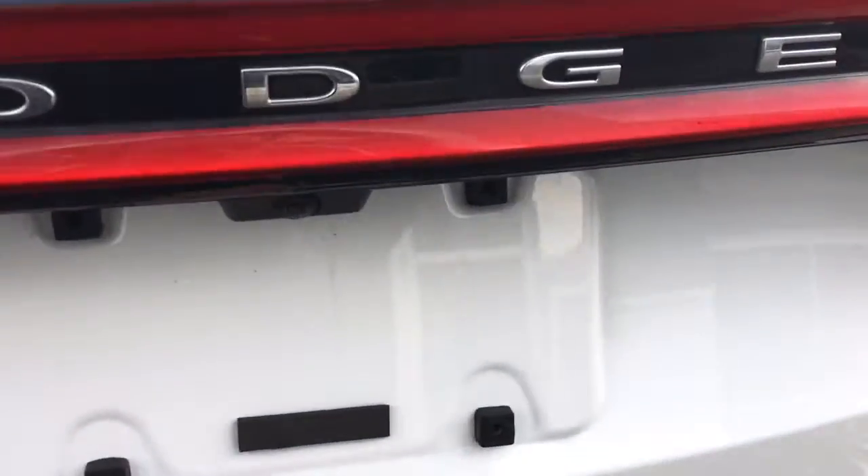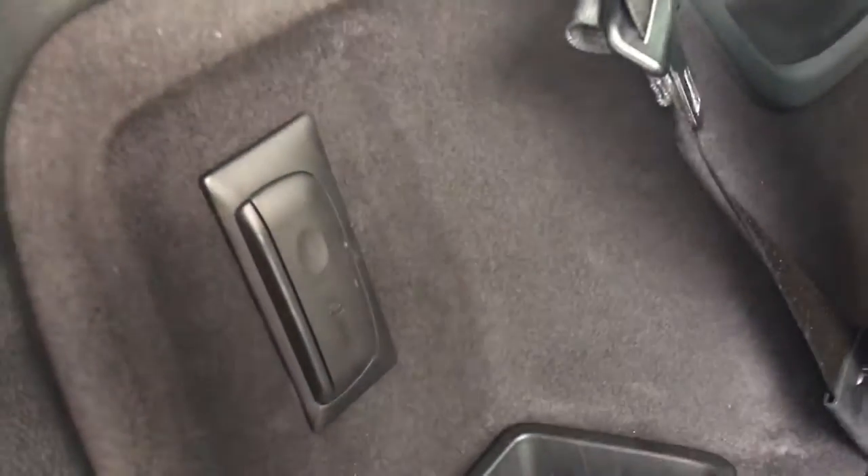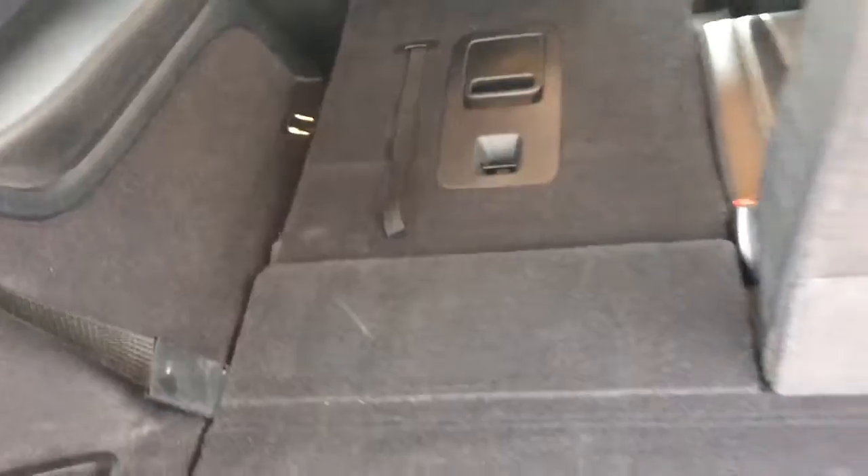Just opening up the boot here for you. Lots of space and a nice big compartment. These seats easily fold down just by lifting the handle to give you that extra cargo room. And just a push of that button and the back shuts for you.